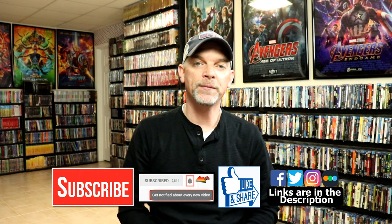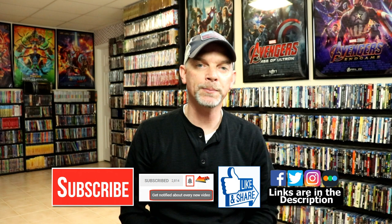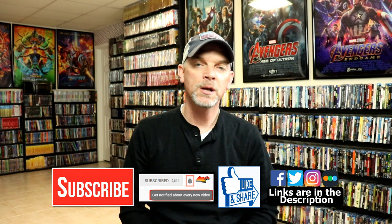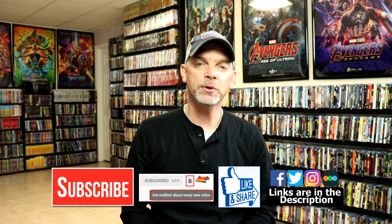If you like what you saw here today, please give it a thumbs up and share the video. If you haven't subscribed to my channel, I really appreciate it if you would subscribe — and if you do, please remember to hit that notification bell so you can be notified every time I upload a new video. If you haven't found me on my social media accounts, I'm on Facebook, Twitter, and Instagram. If you'd like to check out what I've been watching, you can find me on Letterboxd — I do have links below. Thanks again for watching and we will see you next time.